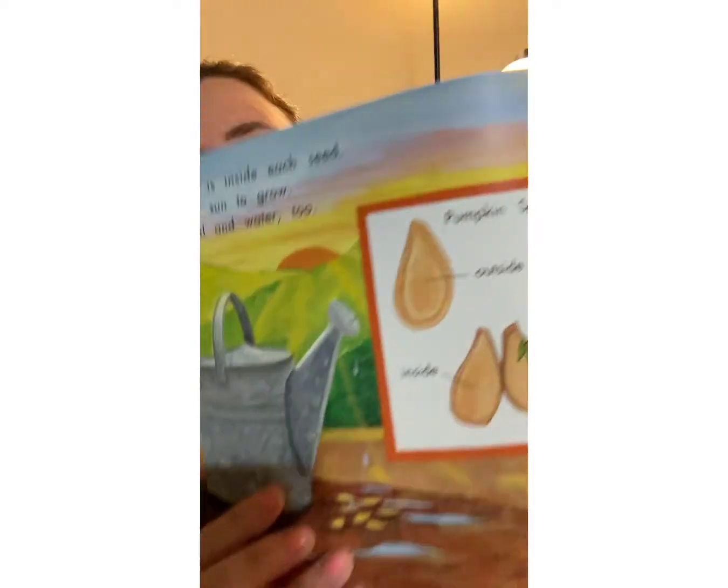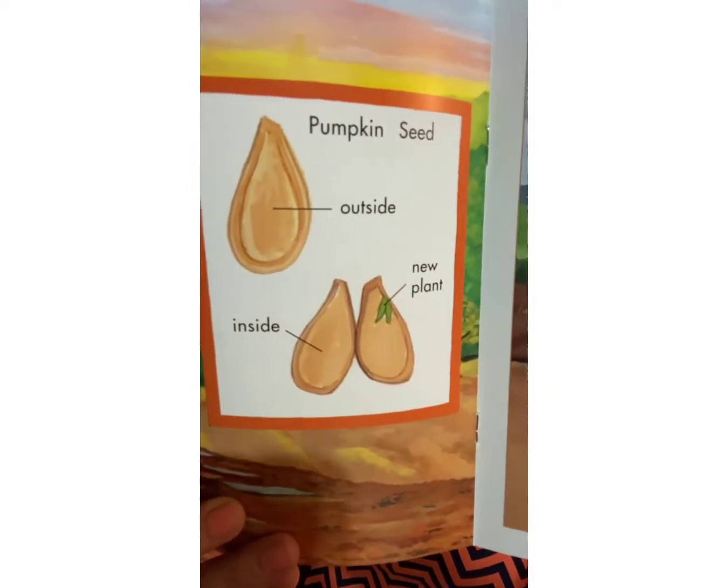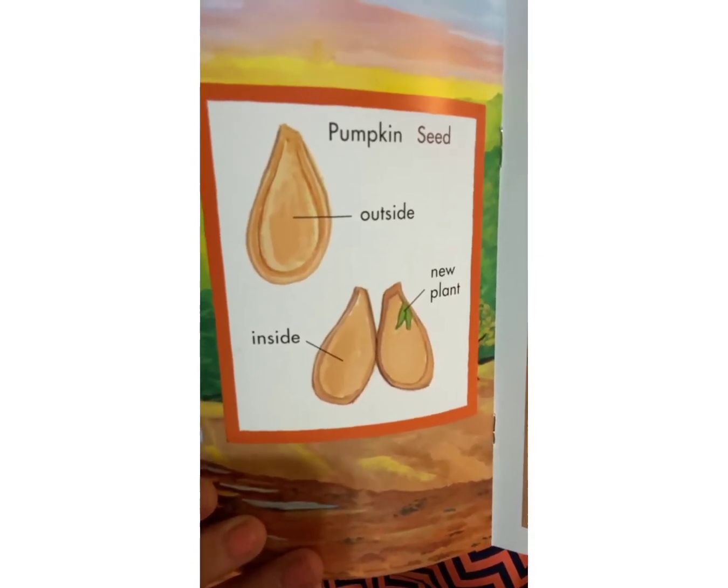A new plant is inside each seed. It needs the sun to grow, and it needs soil and water too. So what does a seed need to grow? It needs three things: the sun, soil, and water. There's the pumpkin seed, and inside every seed is a plant. If you take care of it and give it those three things, it will grow.